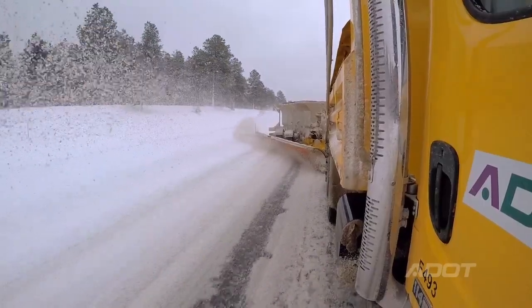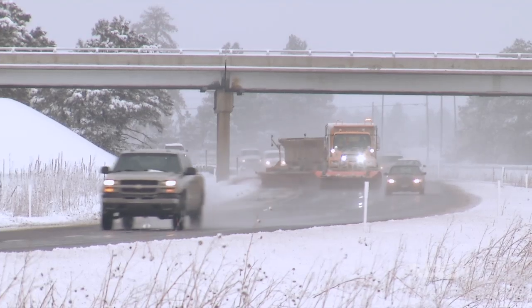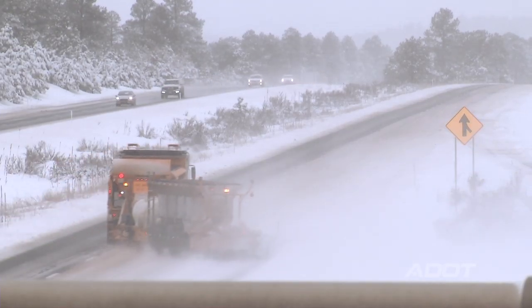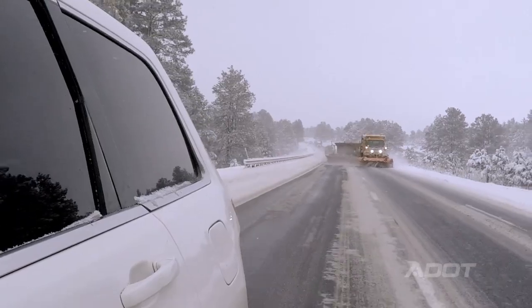The benefit of a tow plow is basically increasing productivity. You would normally be out there using two trucks, two engines, two steering wheels, and two operators — where now you've got one operator, one engine, one steering wheel, and only one engine burning fuel. With the front plow on the conventional plow truck and the tow plow itself with a 26-foot moldboard, the tow plow allows us to clear two lanes at one time.